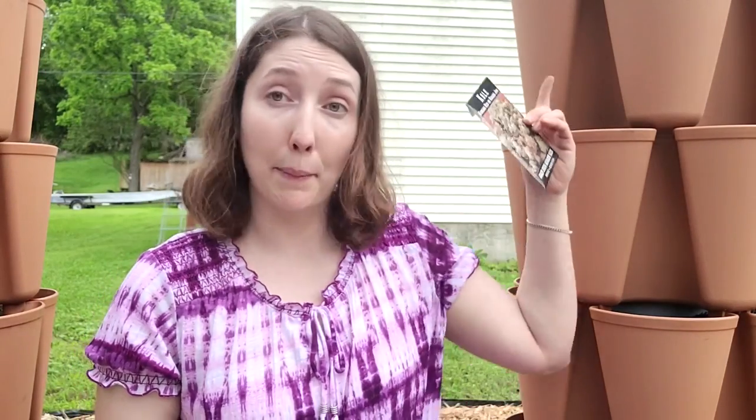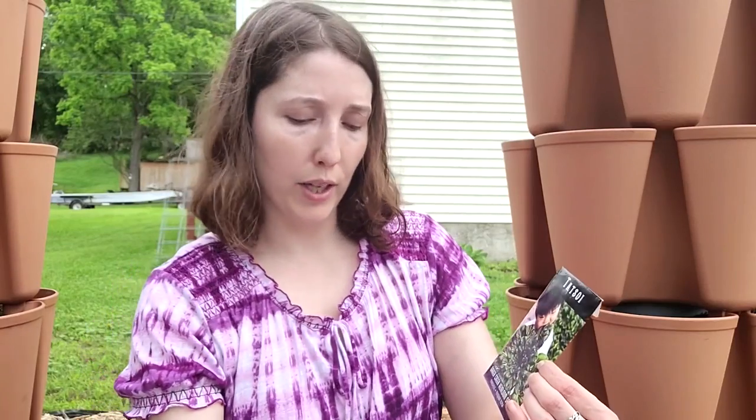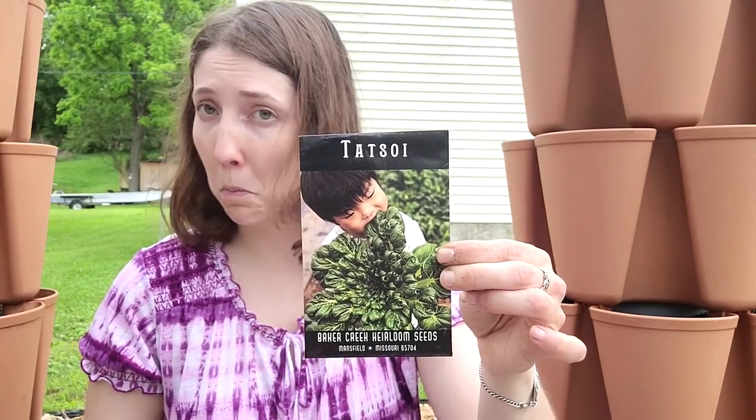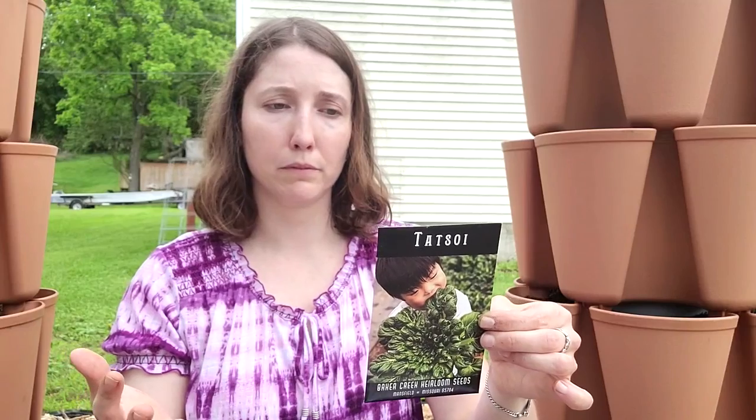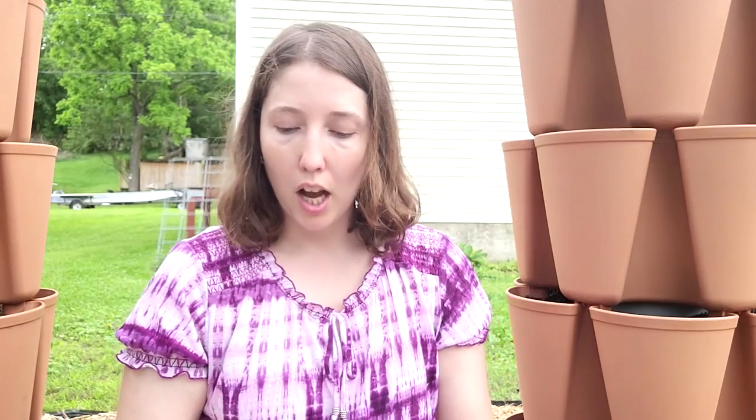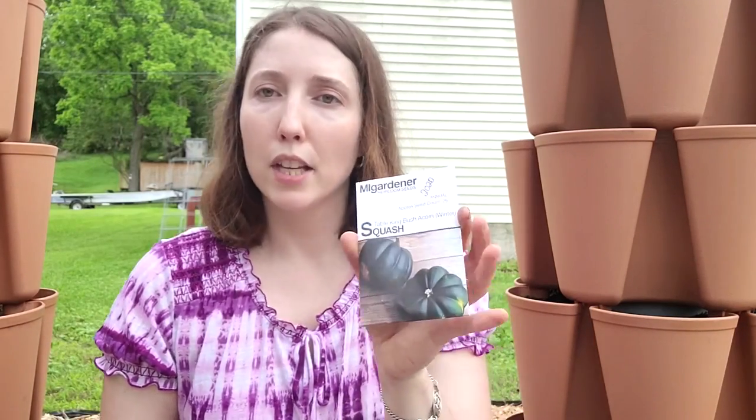I'm also going to plant tatsoi — it's a leafy green, typically cold tolerant, so I'm not sure how it'll do right now. I do have some squash. I'm more of a winter squash person, which is why I'm starting it later to hopefully avoid the worst of the squash bugs. I'm hoping that by now all the squash bugs have come out and landed on everybody else's garden but mine. I have an acorn squash — my favorite squashes are butternut and acorn, in that order.